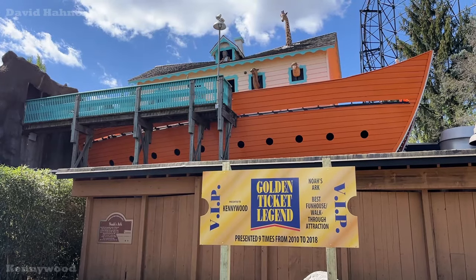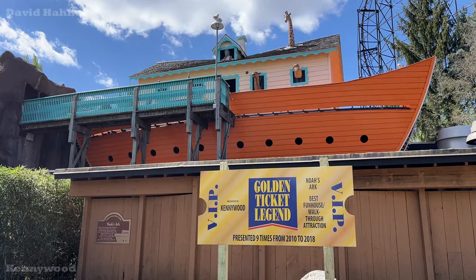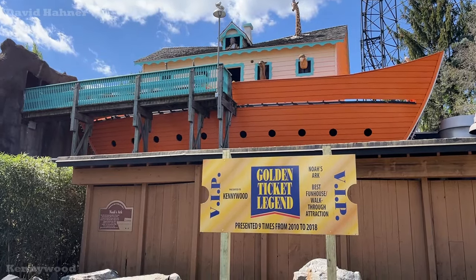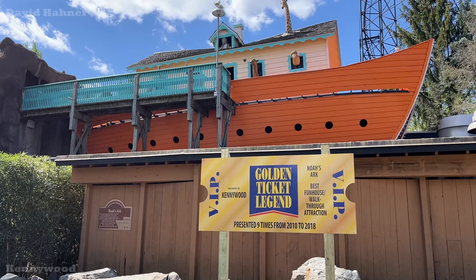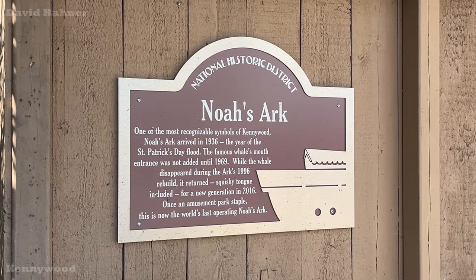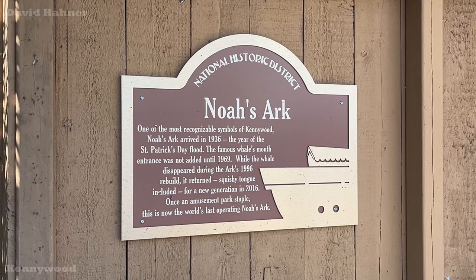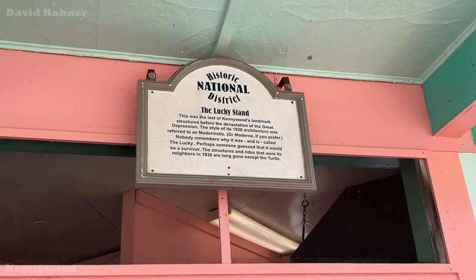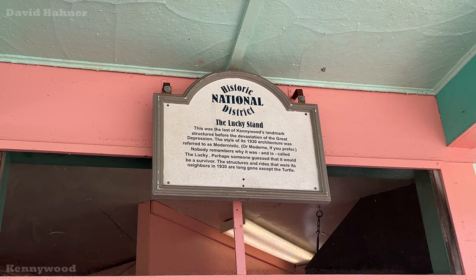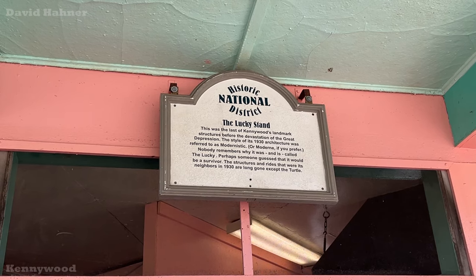On top of the new National Historic Landmark sign, I'm really liking this new Golden Ticket Legend sign they have. After all, this has won many times for best walk-through attraction. In case you're wondering what the old National Historic Landmark sign looked like, they have not changed the one here yet on the Lucky Stand.